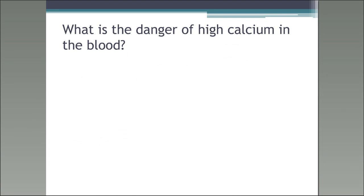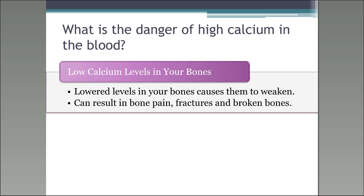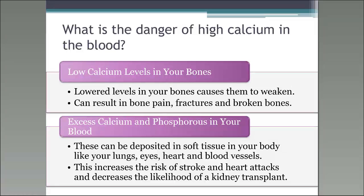What is the danger of high calcium in your blood? Low calcium levels in your bones cause them to weaken — you can have bone pain, and your bones will easily fracture and break. We've had people who have had hip fractures from sneezing. On the flip side, excessive calcium and phosphorus that gets into your blood can be deposited in soft tissue like your lungs, eyes, heart, and blood vessels, increasing the risk of stroke and heart attacks, and also decreasing the likelihood of a kidney transplant.